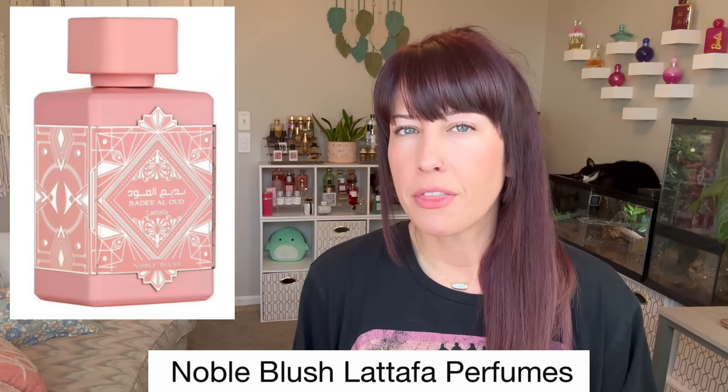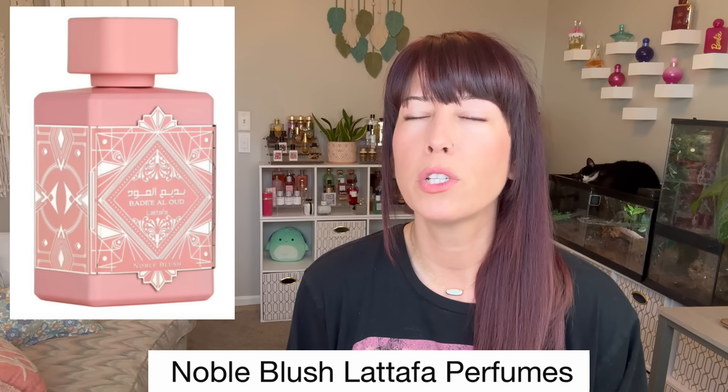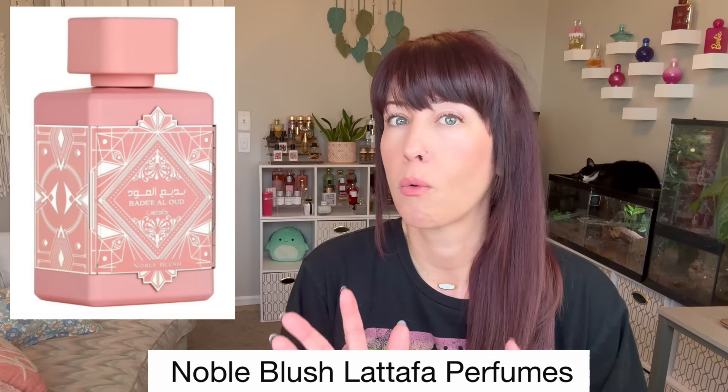I also picked up Noble Blush, the new Latafa perfume that's coming out. I'm curious — this could be really good or go really bad. I do like creamy things, but I'm not really into rose. Apparently it's got a note called rose milk, but it's more like a Middle Eastern pudding dessert. So I'm thinking maybe this will be a sweet, creamy, pink dessert type of smell. I placed the order but I don't think it's supposed to be in until next week.